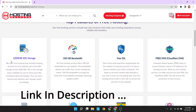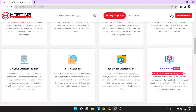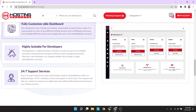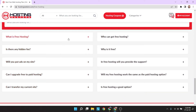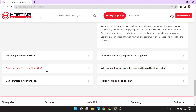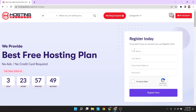Here you can see the benefits we get with this hosting. Sign up here with your email and password.